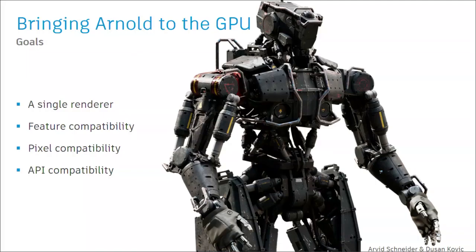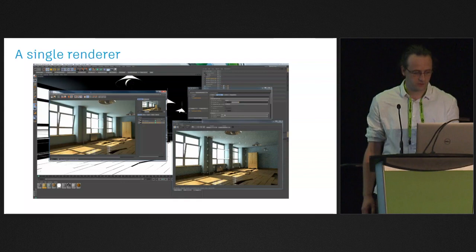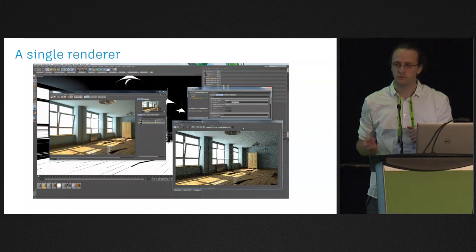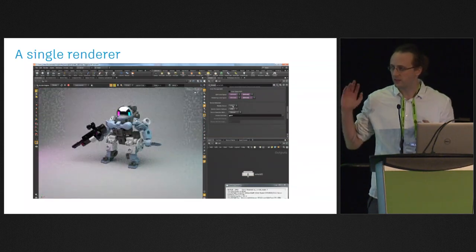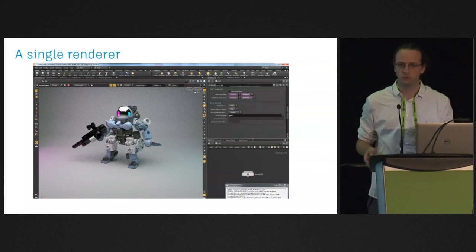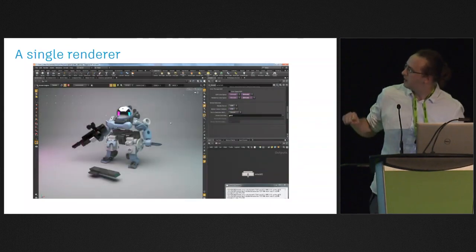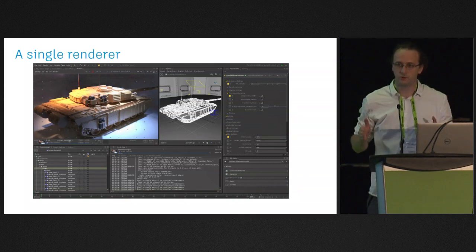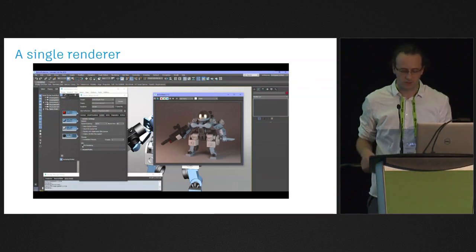When bringing Arnold to the GPU, we wanted a single renderer that is feature compatible, pixel compatible, and API compatible. It's a single software where you can switch from GPU to CPU seamlessly — it's basically just a checkbox. You can switch to GPU via a checkbox in every software we support. I'm showing switching from CPU to GPU in Houdini, Cinema 4D, and Katana. It's very important to share the code base, share the effort, share the quality, and be able to switch from one to another. The GPU is just another render device for Arnold.